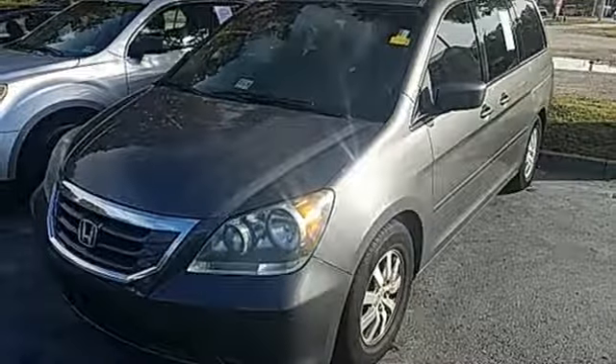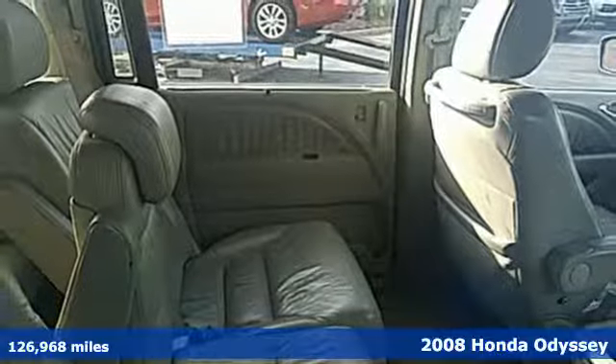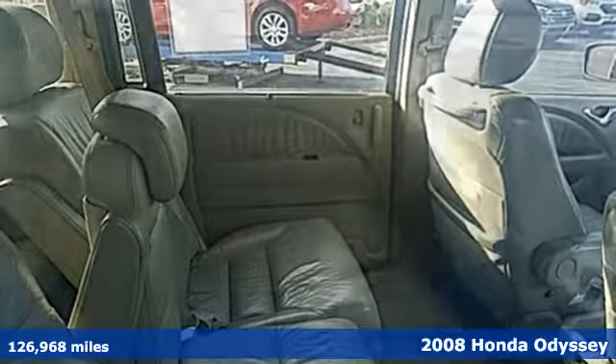Here's a 2008 Honda Odyssey. You have responsibilities, that's why you have an Odyssey. You like to have fun, that's why you drive a Honda.